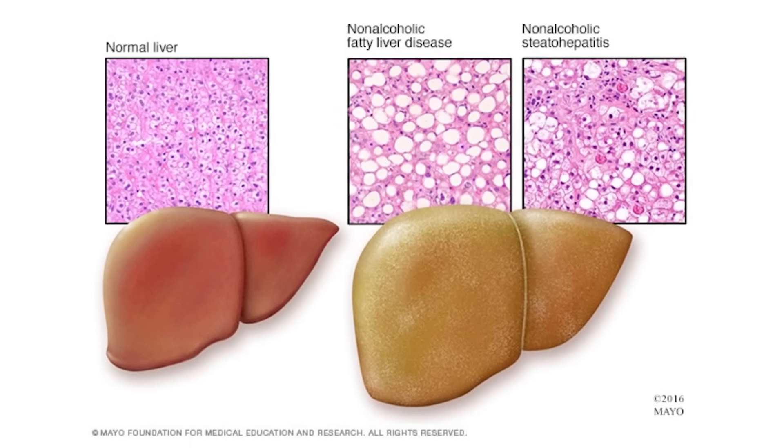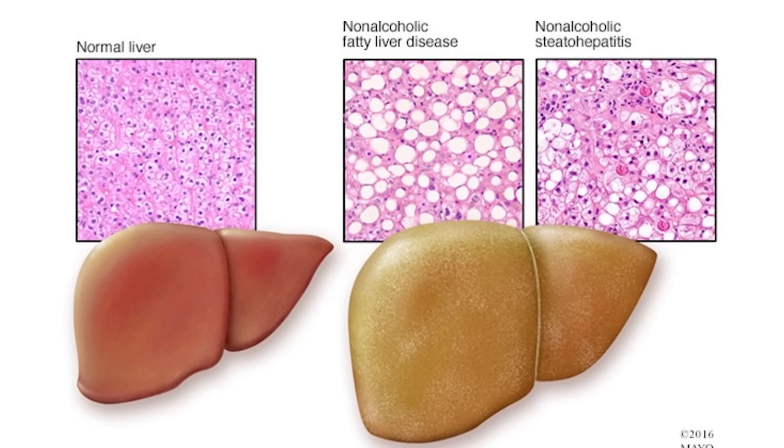This is a picture of what fatty liver looks like. It's pretty much what it sounds like: too much fat in the liver. Fat, which is the molecule called triglycerides, should be stored in fat cells, which are called adipocytes. If you store fat in fat cells, it doesn't cause a lot of problems. But if you store fat in the liver where it's not supposed to be stored, then you're going to get a lot of problems.